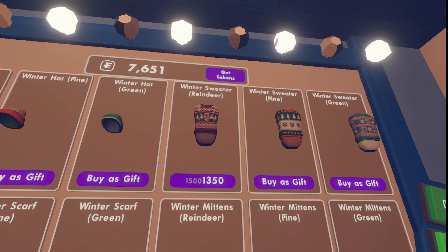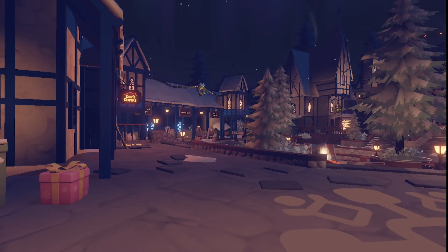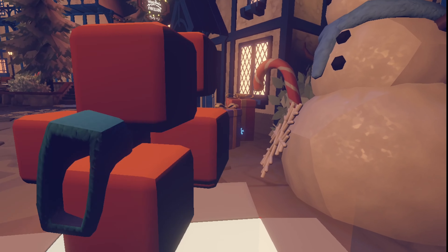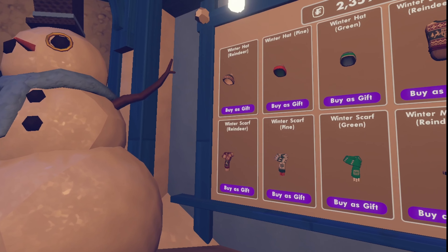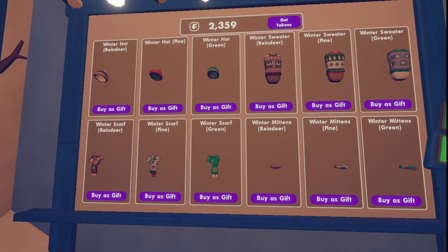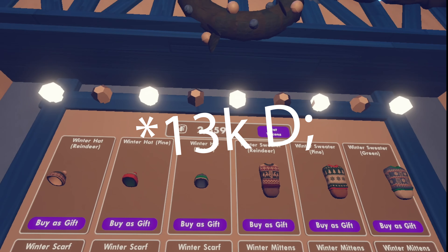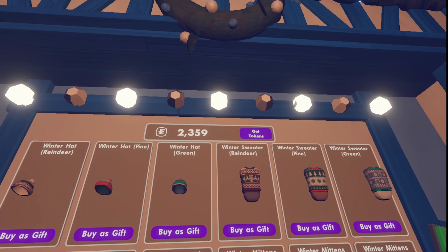The only one left is the reindeer set. This is a set I've only seen recently, but I really love the patterns of it — it looks so good. There's the hat, and here are the mittens. So there you have it, I now own everything on this board. I had like 11,000 tokens at the start, and I have 2,359 remaining.